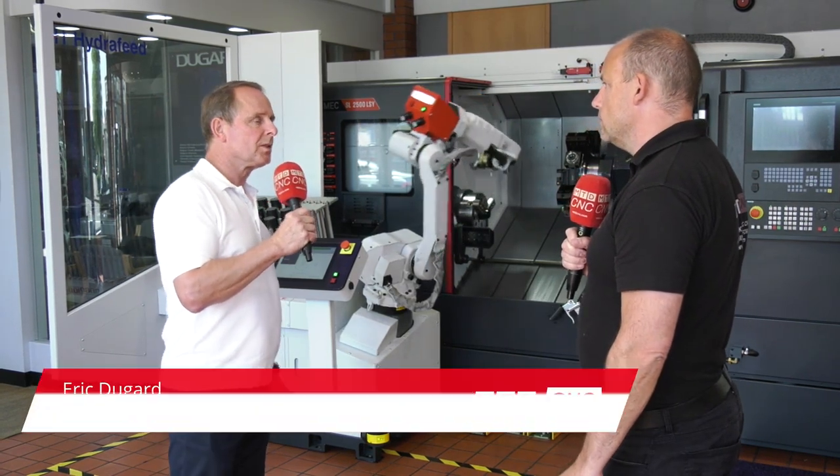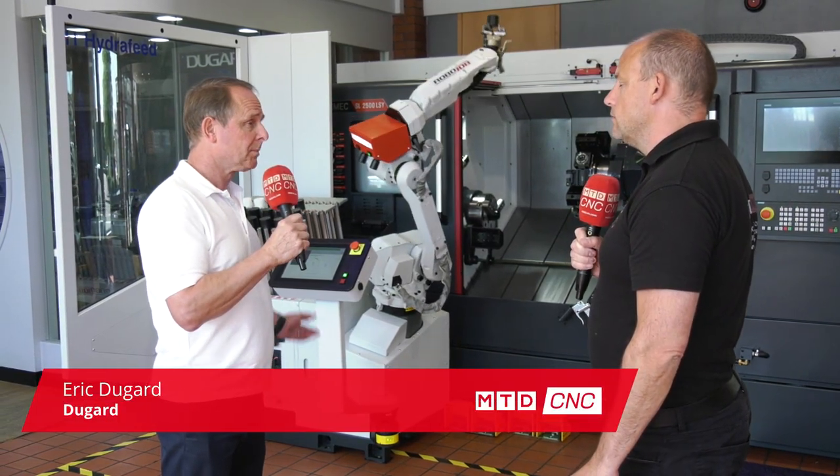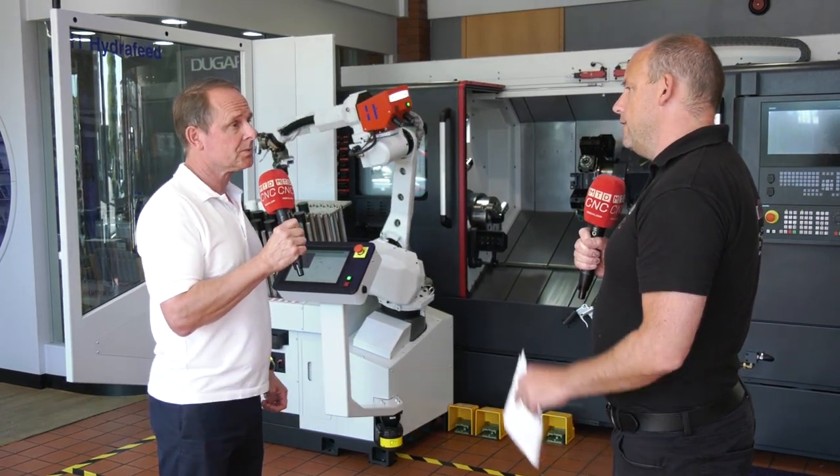This is the RoboJob 12 kilo loading system, applied to a lathe in this case, but we can use it on machining centres as well.